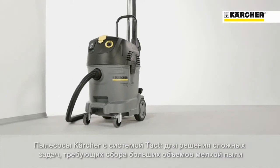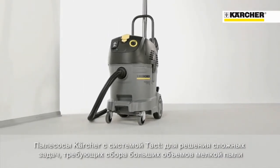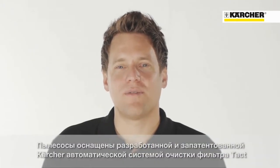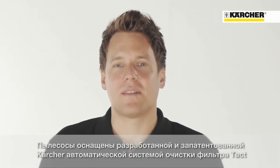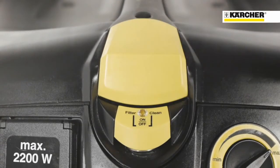These vacuum cleaners are designed for demanding users who have to cope with big amounts of fine dust, for example when working in the construction sector. All our top class vacuum cleaners are equipped with a fully automatic filter cleaning technology, the TAKT system. TAKT stands for Triggered Air Cleaning Technology, invented and patented by Kärcher.